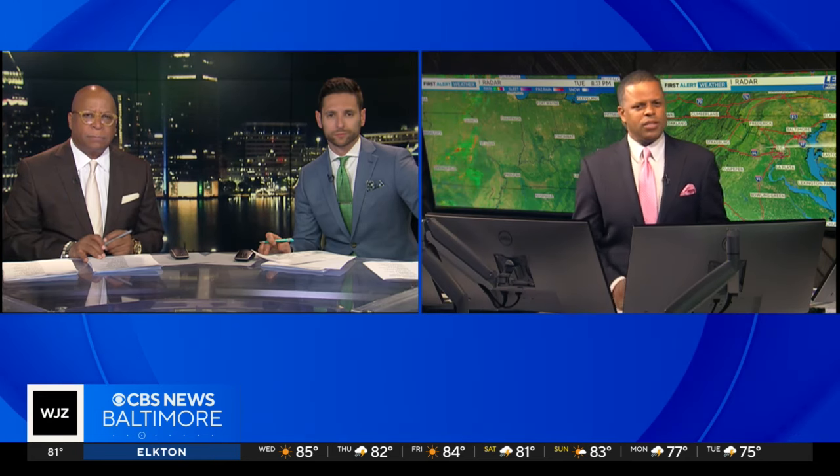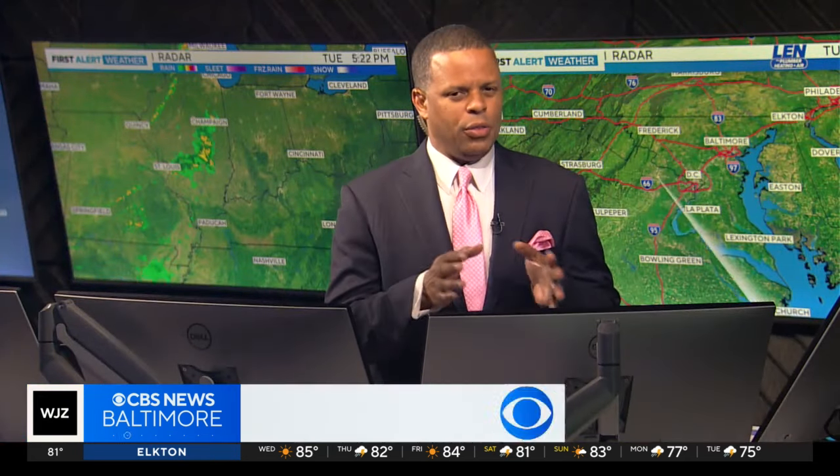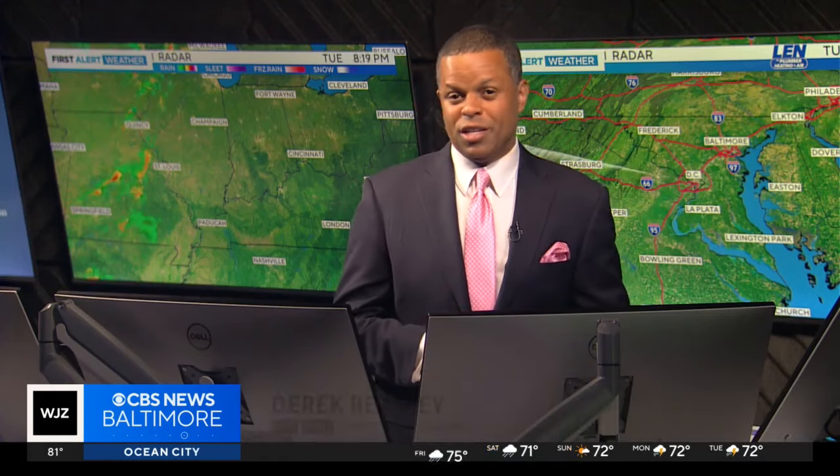Here, Derek, monitoring some storms that are going to be headed our way soon. Certainly nothing like what they've been seeing out towards the plains here this evening. But it looks like we could have some strong storms on Thursday afternoon. It really is going to depend on a couple of things, which I'll try to explain in just a second.